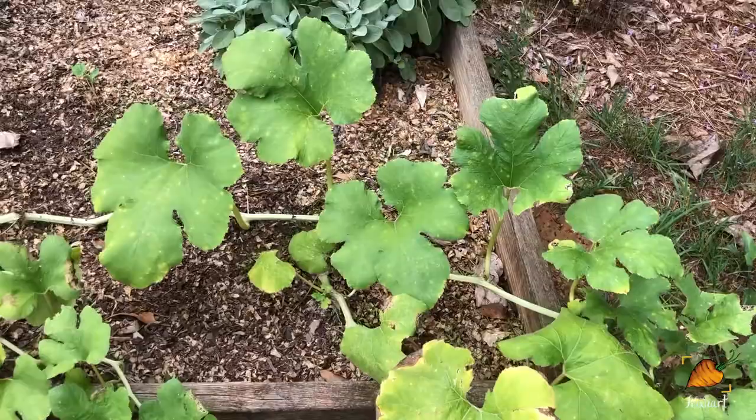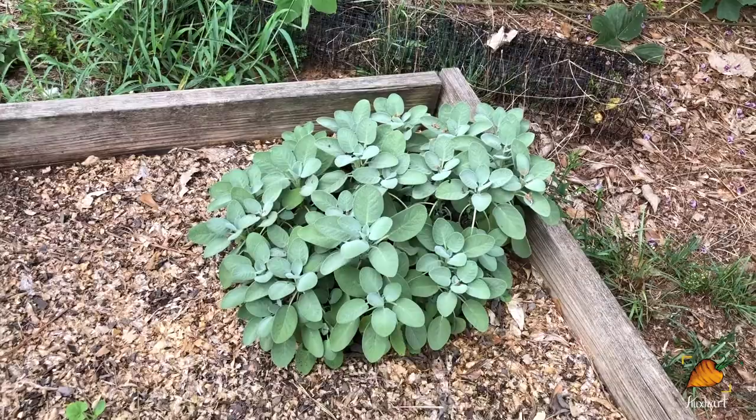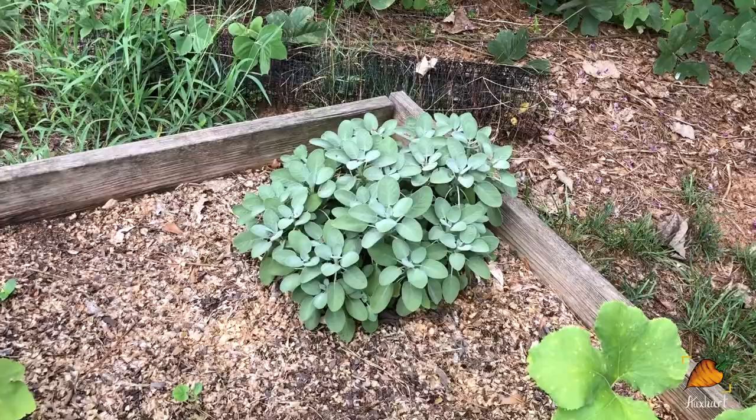And of course back here is my trusty sage who looks amazing no matter what happens and always re-fluffs. If you'll believe it, I actually cut this back by about a third a few weeks ago and you already can't even see the places where I pulled stuff off.